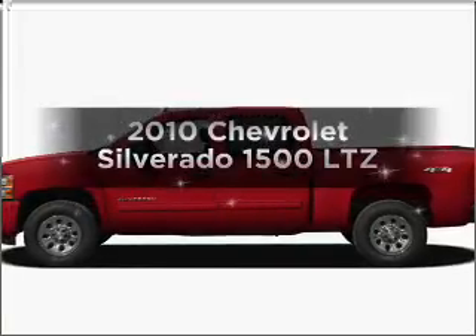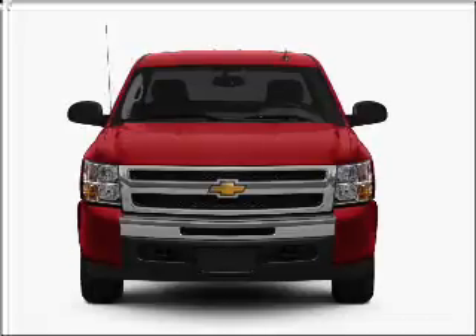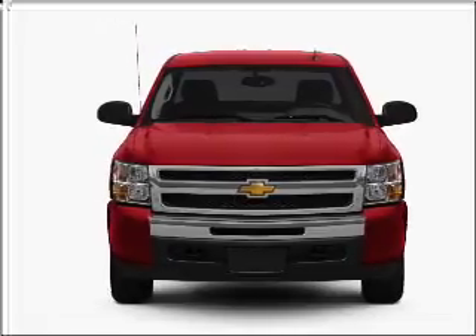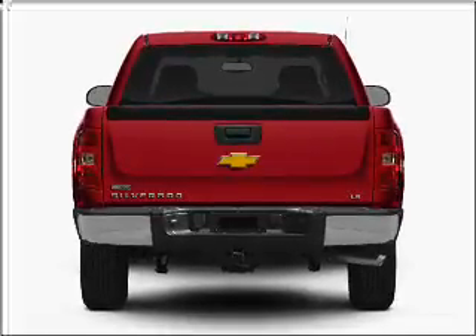Introducing the 2010 Chevrolet Silverado 1500. If you're looking for an automobile with great attributes, look no further. With a powerful 8-cylinder engine connected to a smooth-shifting 6-speed automatic transmission.